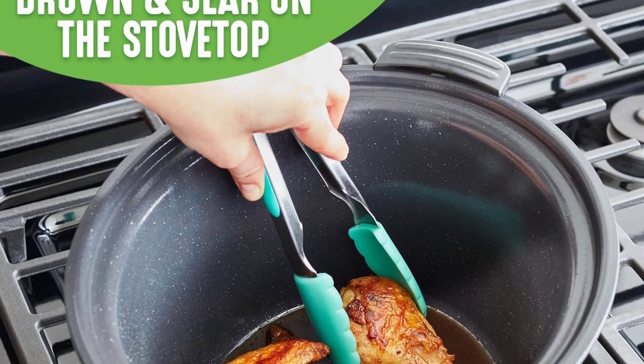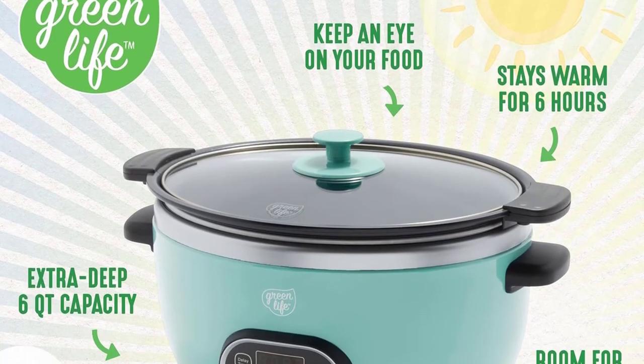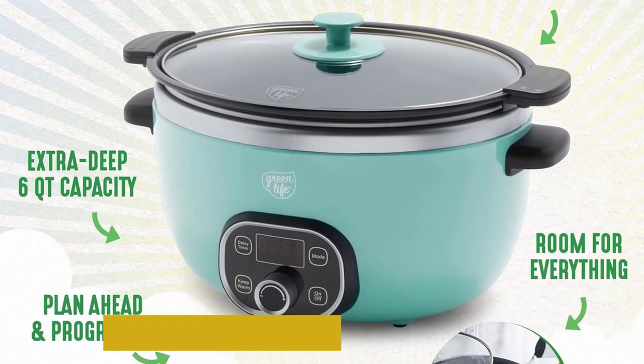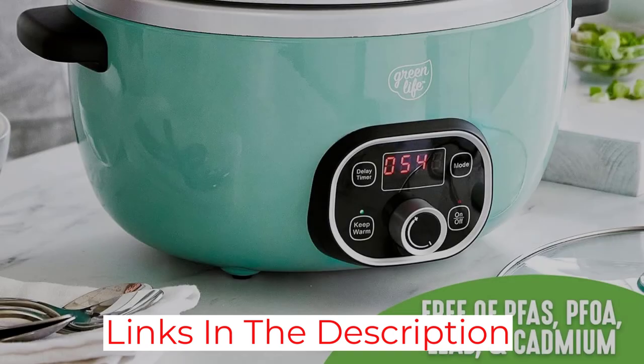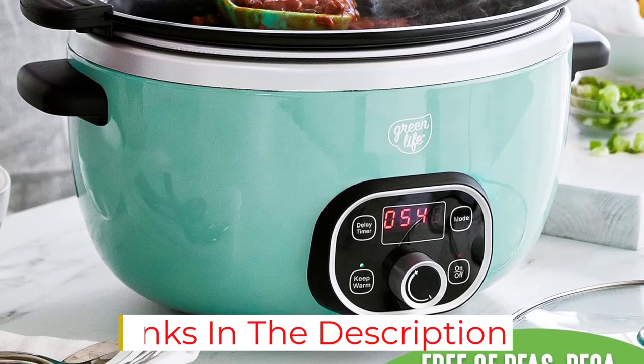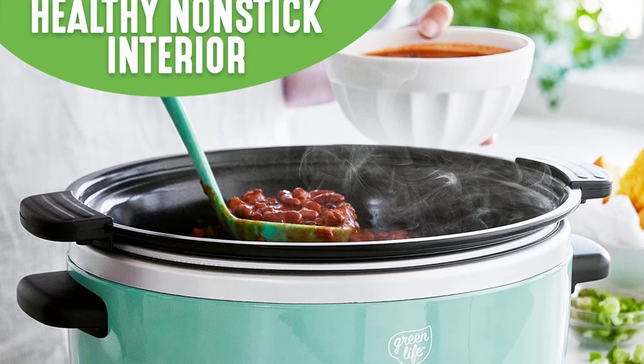Not transferring the food to a separate nonstick pan makes for fewer steps and less cleanup, and the pot's dishwasher-safe quality will help with that last part too. The only drawbacks that come with its lower price point are that this slow cooker has some pretty basic functions, and its lid doesn't lock into place for spill-free portability.